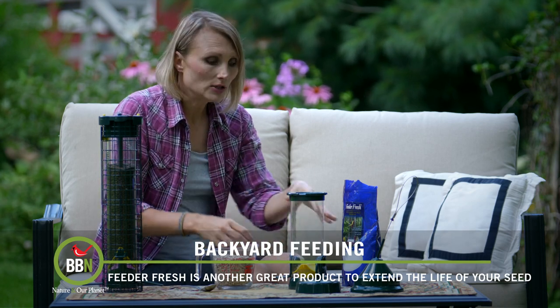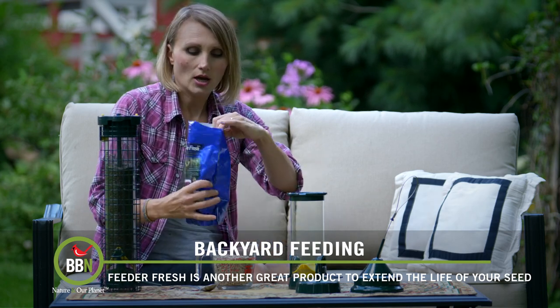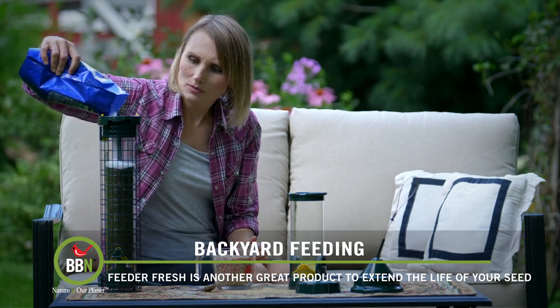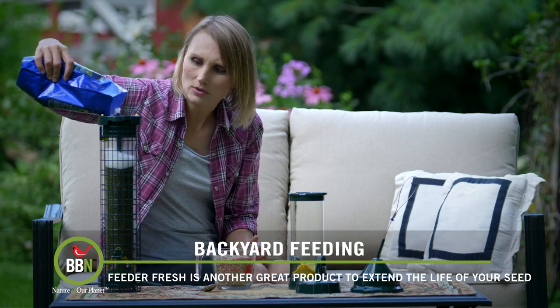So what I do is fill up my Niger feeder with Niger seed and then just top it off with about an inch layer of Feed-A-Fresh. I find that it just keeps the seeds so much fresher, both in the winter and in the summer like this.